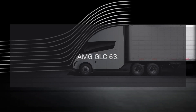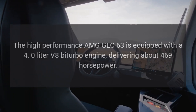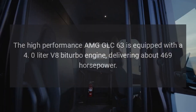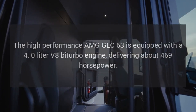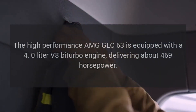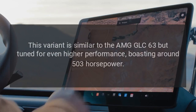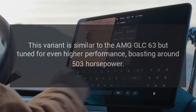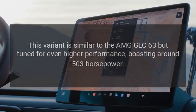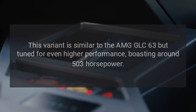The high-performance AMG-GLC 63 is equipped with a 4.0-liter V8 biturbo engine, delivering about 469 horsepower. The AMG-GLC 63 S variant is similar but tuned for even higher performance, boasting around 503 horsepower.